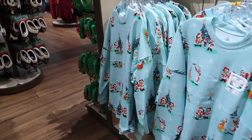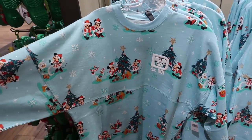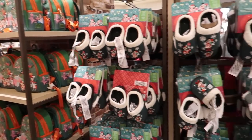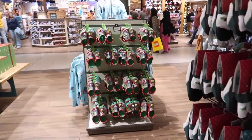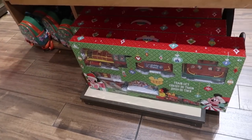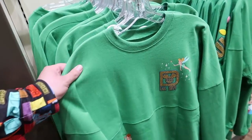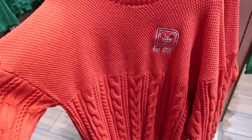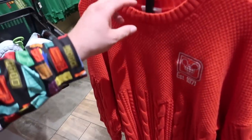Wow, the Christmas merchandise has arrived! There's a spirit jersey for $79.99 — I kind of like this one a lot. They've got Crocs, slippers, backpacks, they've got everything. I'm not sure if this was here before November or if they just put it all out last night, but they've got a whole selection. Even a train! There's more over here — another spirit jersey, and oh, I like this one because it's like a spirit sweater jersey. That one's $99.99.